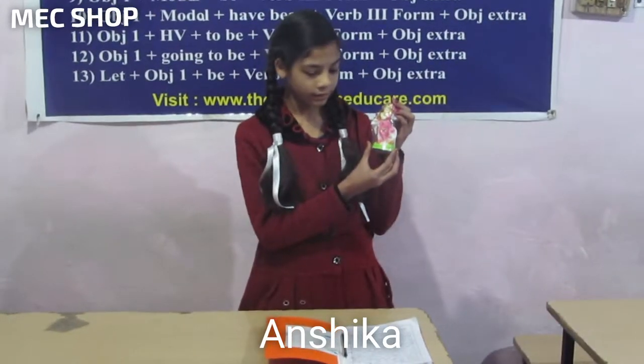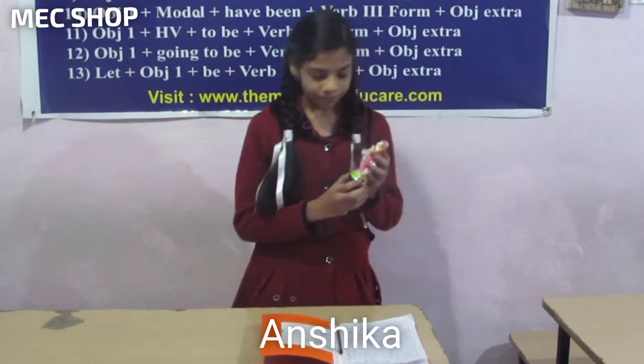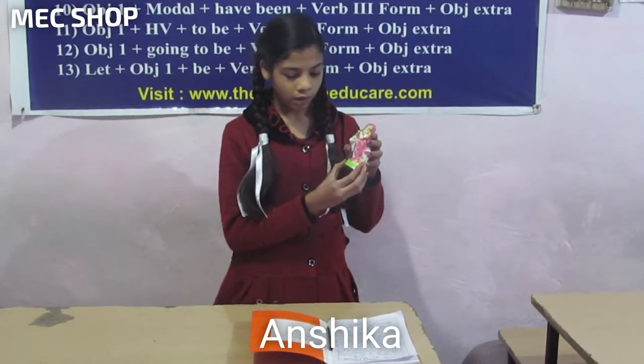Krishna ji's idol. As you are seeing, this is very beautiful and nice, and you can keep it in any temple or any other place also. It is covered with polythene, so because of that it is safe.